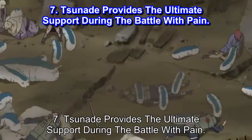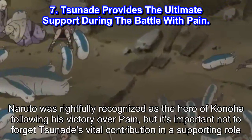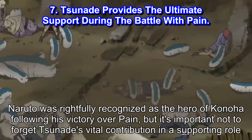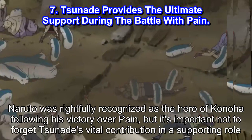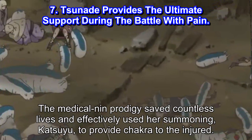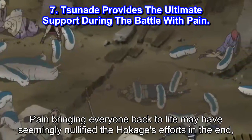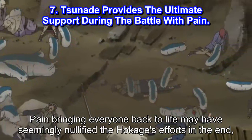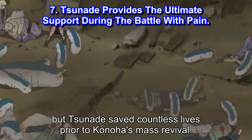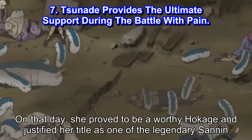Number 7: Tsunade provides the ultimate support during the battle with Pain. Naruto was rightfully recognized as the hero of Konoha following his victory over Pain, but it's important not to forget Tsunade's vital contribution in a supporting role. The medical nin prodigy saved countless lives and effectively used her summoning, Katsuyu, to provide chakra to the injured. Pain bringing everyone back to life may have seemingly nullified the Hokage's efforts in the end, but Tsunade saved countless lives prior to Konoha's mass revival. On that day, she proved to be a worthy Hokage and justified her title as one of the legendary Sannin.